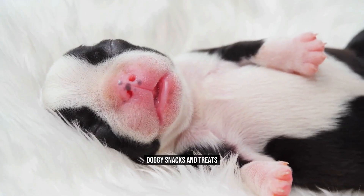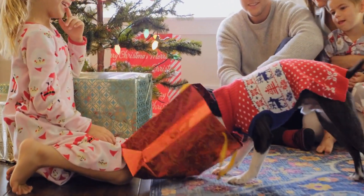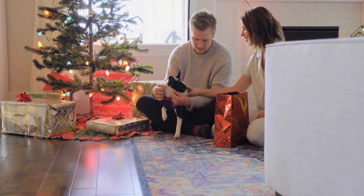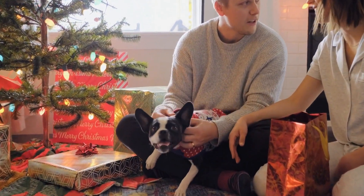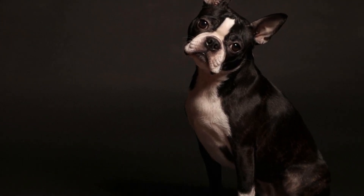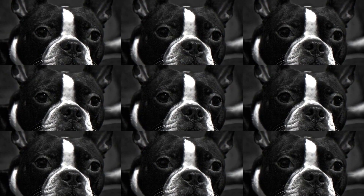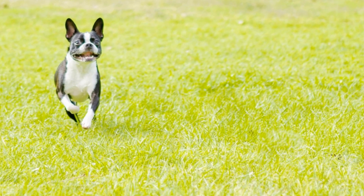Doggy Snacks and Treats. No birthday party is complete without delicious snacks and treats. Instead of traditional human treats, make sure to have a variety of dog-friendly snacks available. Bake homemade dog biscuits in fun shapes like bones or birthday cakes. Offer a doggy-friendly birthday cake made with safe ingredients like peanut butter and carrots. Don't forget to have bowls of fresh water available for your thirsty furry friends.